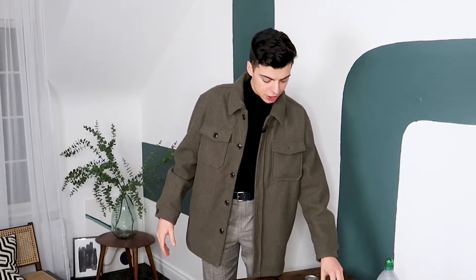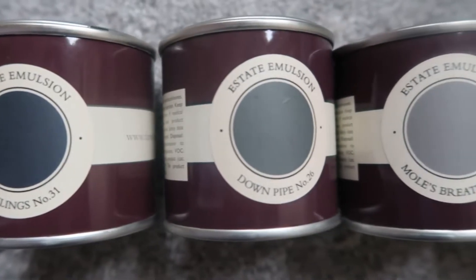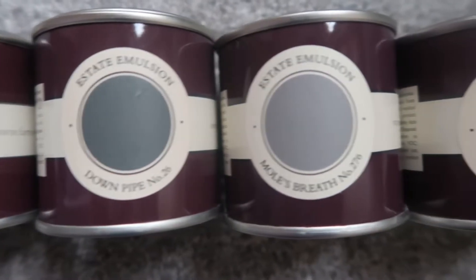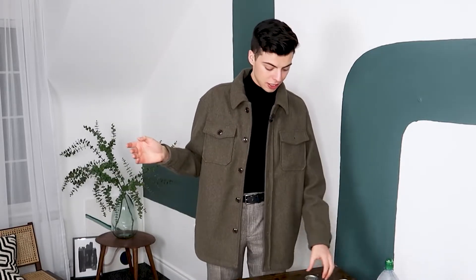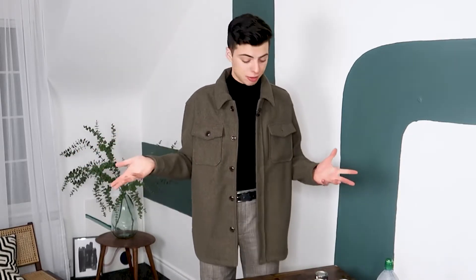I always suggest when you're painting your room - wherever it may be, the hallway, the living room, the kitchen, your bedroom, the gym - is to get samples. Samples are going to save your life because the colours on the colour swatches never look the exact same when they're on your wall, because you have different lighting - whether it's artificial lighting like your ceiling lights or natural lighting from your windows. It changes depending on the space; one colour could look completely different in your back room to how it does in your front room.